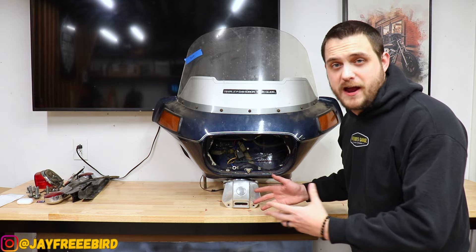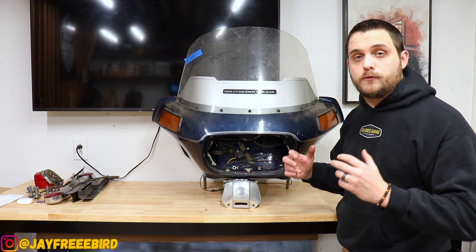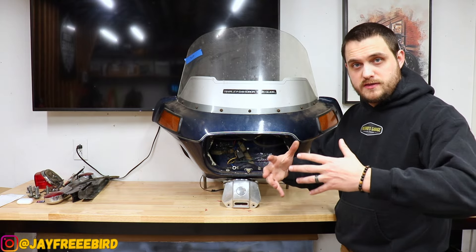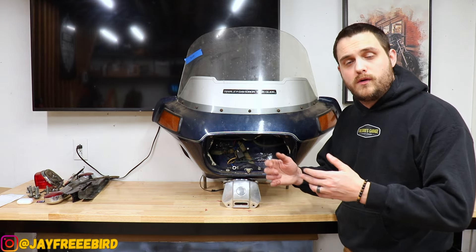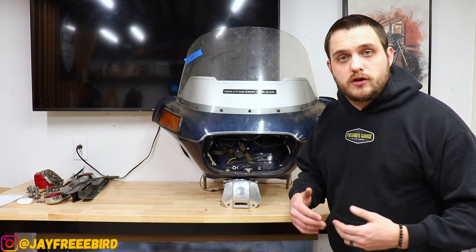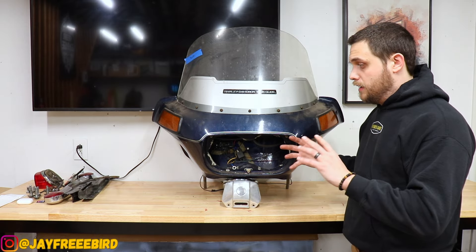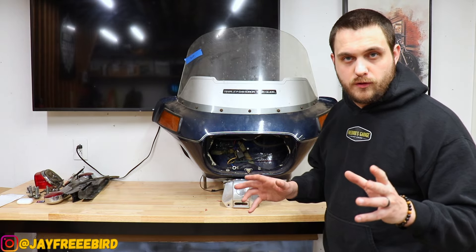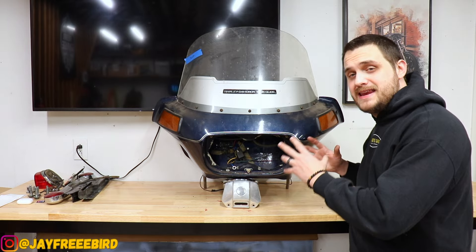In 1989 to '92 or so, this is the FLT front fairing — this is the originator of the shark nose that we know today off the Road Glide. This front fairing put Harley on the map for touring with a full fairing. Back in 1980 it was the Shovelhead until '84, then the Evo, and in '98 it was dubbed the Road Glide — also an Evo — up until 2000, which then became the Twin Cam.